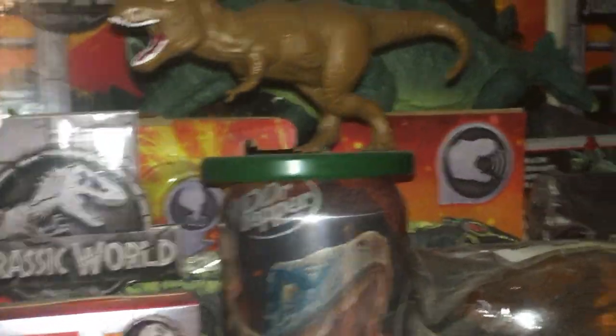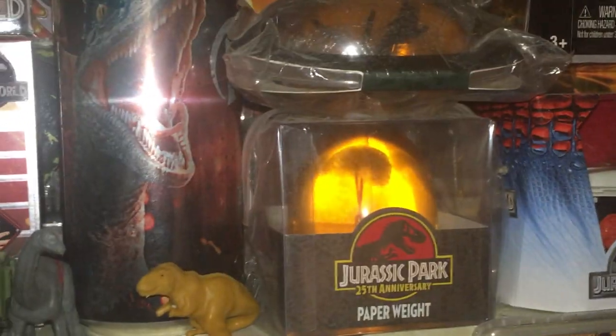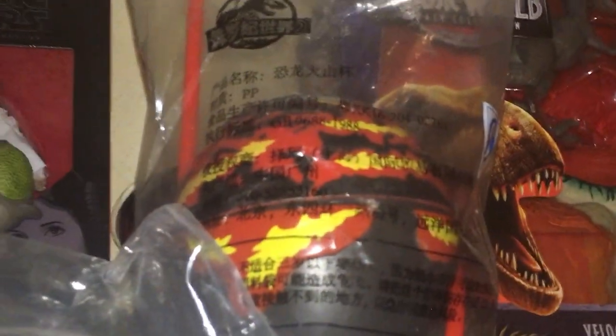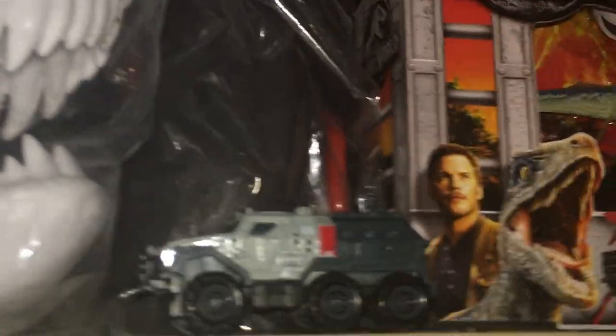That T-rex right there on top of the Dr. Pepper can is a cake topper from the first movie. There's the amber — that's a GameStop exclusive. I think it was a hot-dog holder, Mexico exclusive. And there's a Japanese — I believe that's yeah, Japanese — lava cup. I love that cup, I think it's the coolest one they have. Out there are some fizzy eggs.